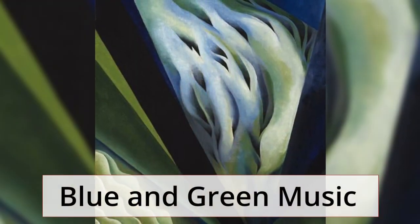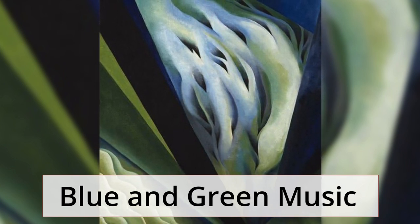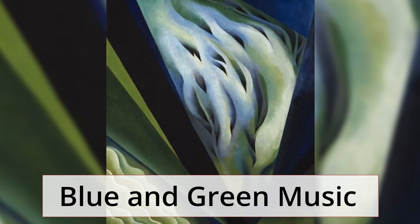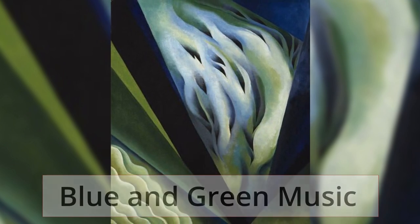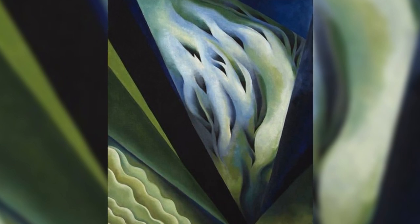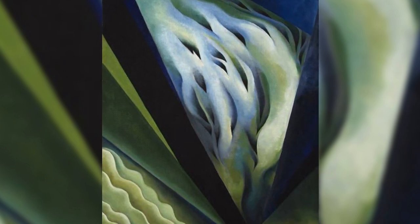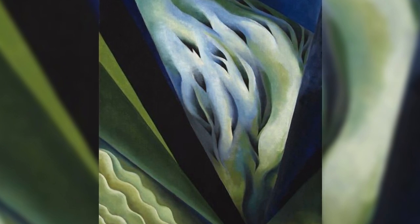Blue and Green Music. In the sense that music could be translated into something for the eye, this aesthetically pleasing work uses a surge of colors and forms aimed to evoke the experience of listening to a masterpiece. It remains a source of inspiration for not only painters but also music artists.